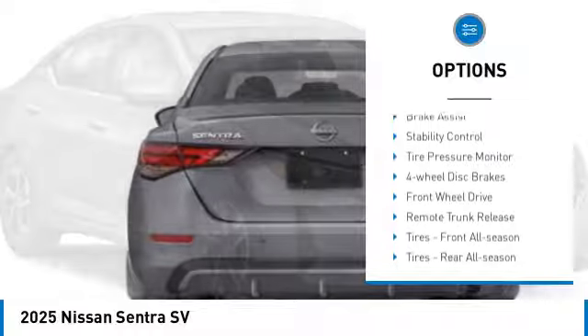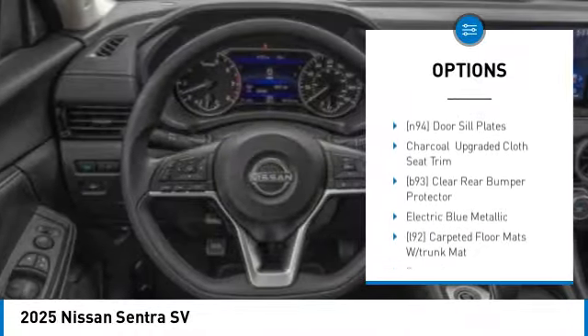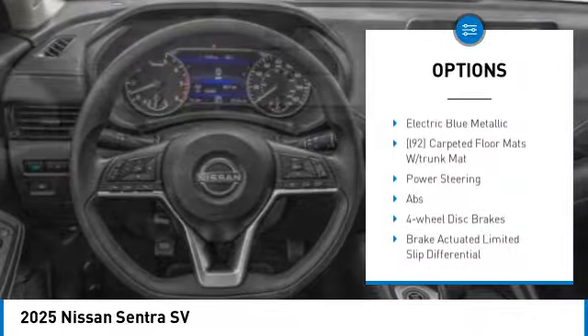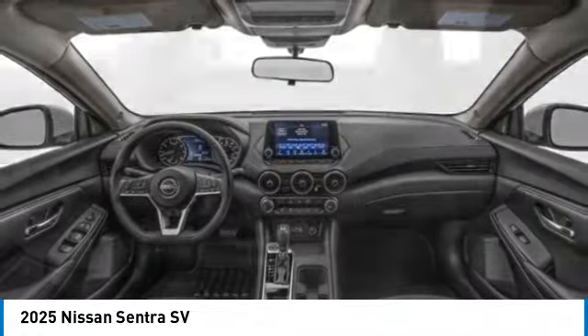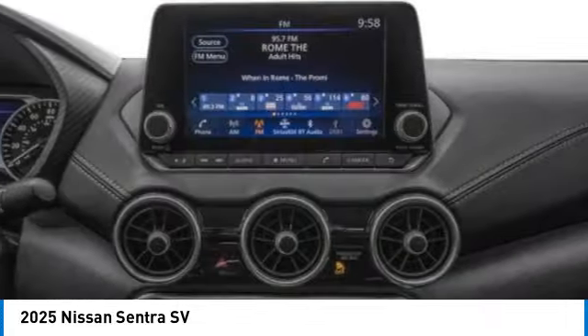Blind spot monitor, aluminum wheels, brake assist, stability control, tire pressure monitor, four wheel disc brakes, front wheel drive, remote trunk release, tires front all season, tires rear all season.